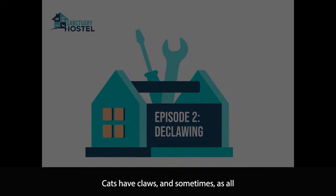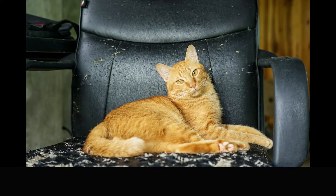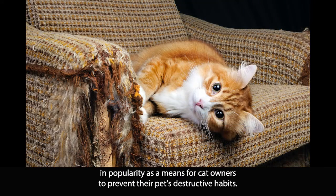Cats have claws, and sometimes, as all cat owners know, those claws can be destructive. In the 1950s, a procedure known as declawing began to grow in popularity as a means for cat owners to prevent their pet's destructive habits.